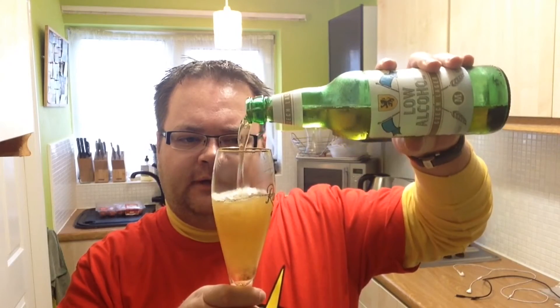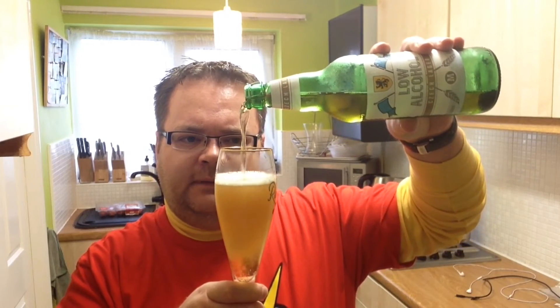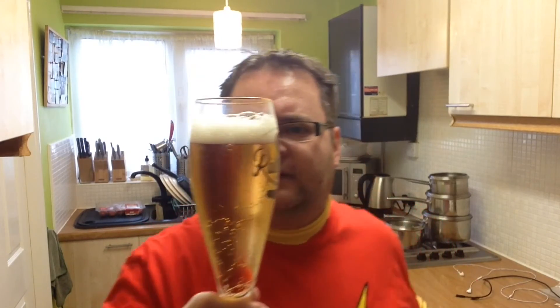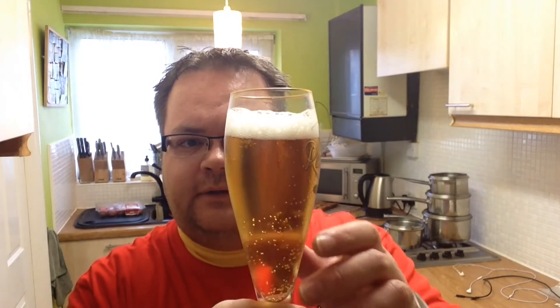Let's see if I can pour this down the middle and get a bit of head in there. See, when it has got a bit of head — quite tight whitey bubbles. That's a bit better, isn't it? Carbonation has calmed down from the initial screaming.